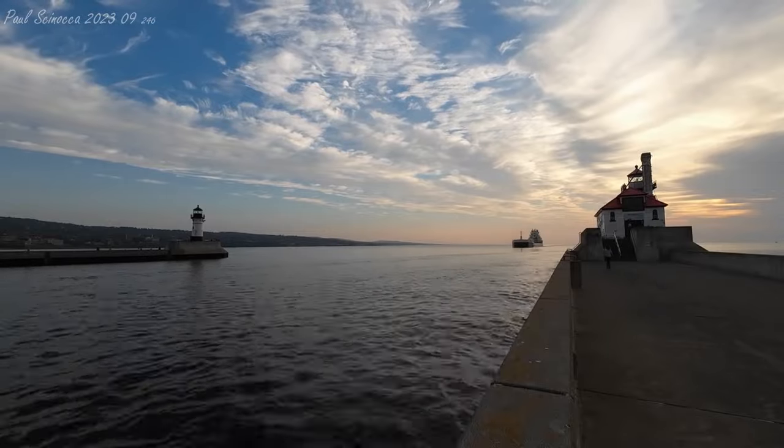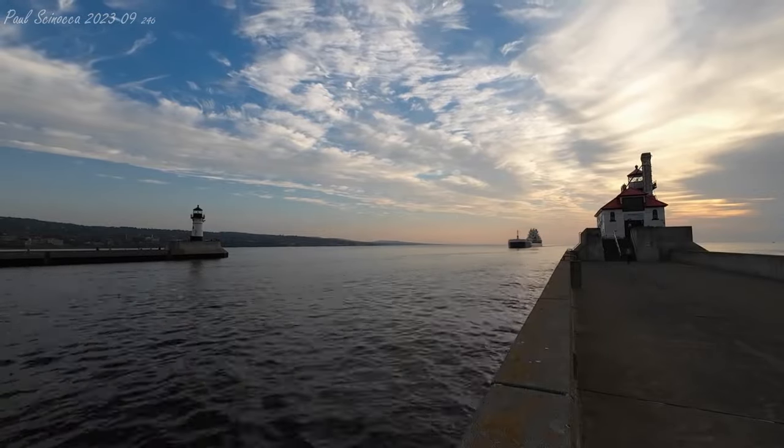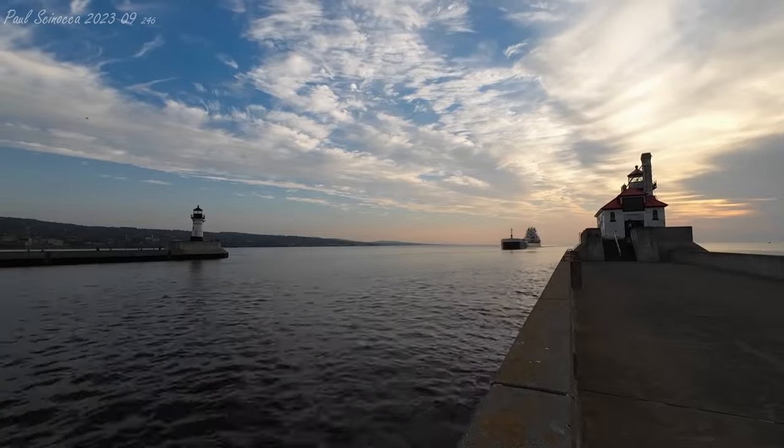Security, Security. Motor Vessel Great Republic will be inbound to Duluth Piers in 20 minutes, heading up to the Lift Bridge. Security.